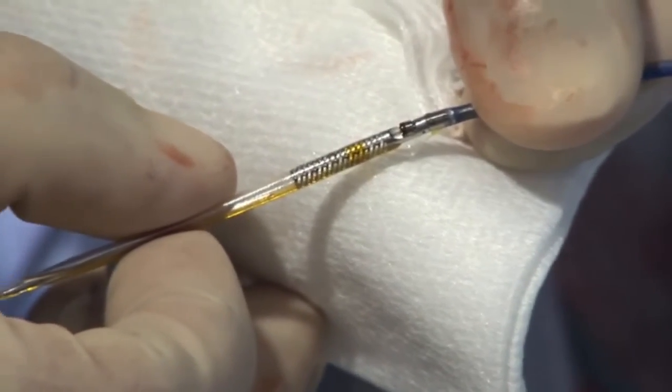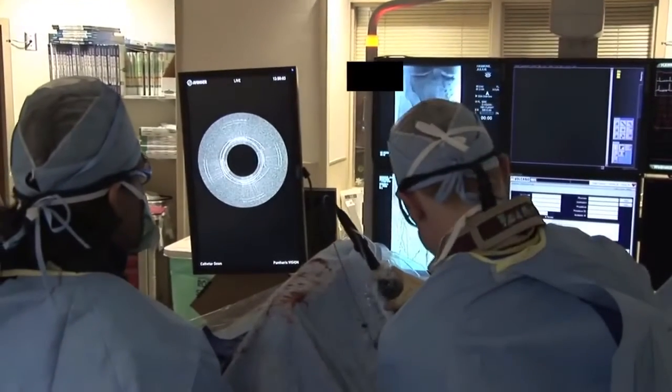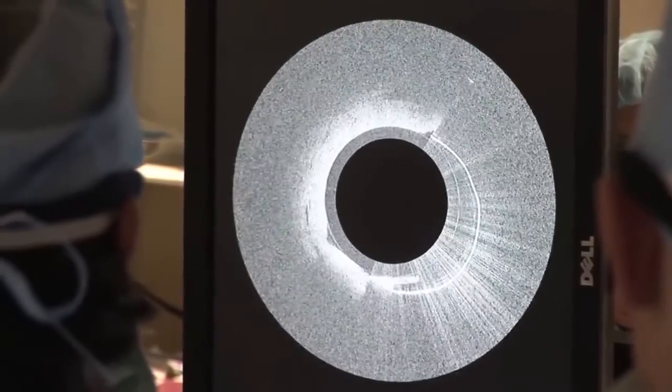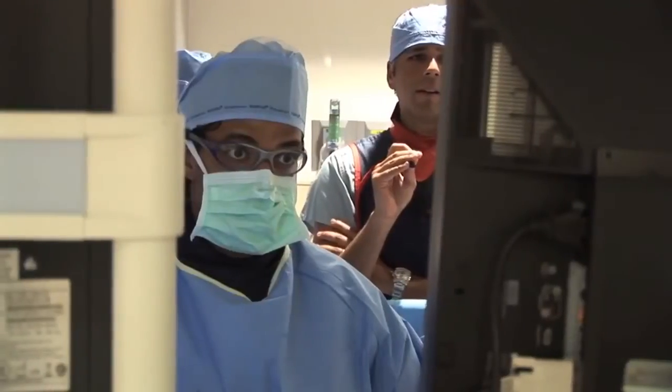Pantheris is a new technology that allows us to actually look inside of the blood vessel while we're shaving the plaque. This is an unprecedented technology — we've never had anything like it before. Being able to visualize the artery and visualize the plaque as we shave it out can mean several different things.